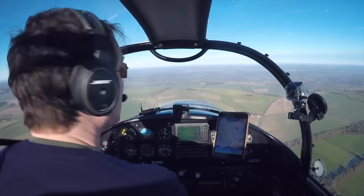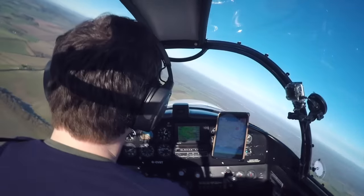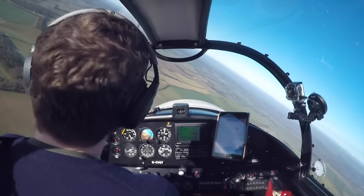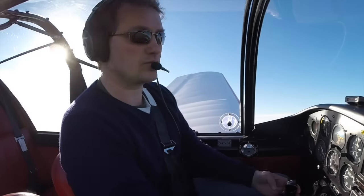The nose sits low in level flight, which coupled with the huge canopy gives outstanding visibility. Whilst the controls feel substantial, they're effective and well harmonised. She's a joy to fly.